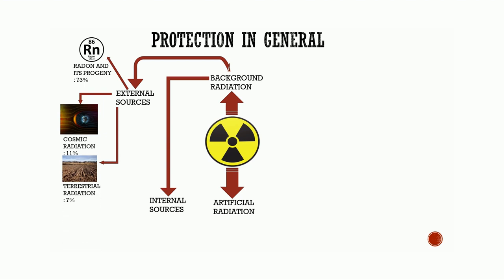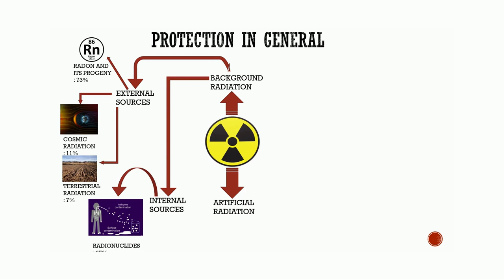Terrestrial radiation includes radioactive nuclides in soil and constitutes 7% of background exposure. Internal sources are radiation from radionuclides that are taken up from the external environment by inhalation and ingestion, constituting 67% of background exposure.